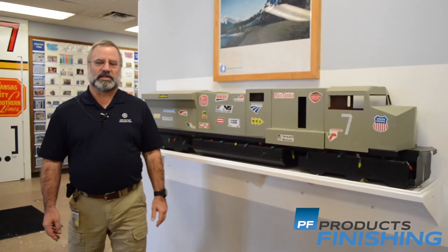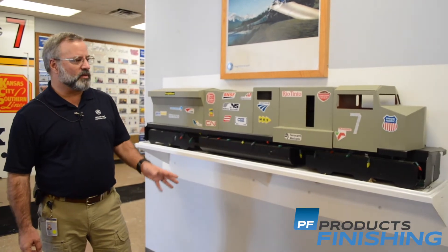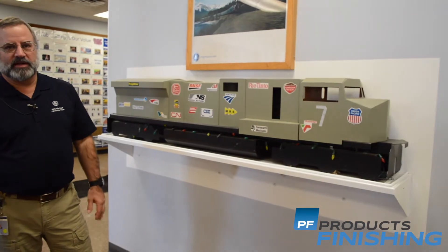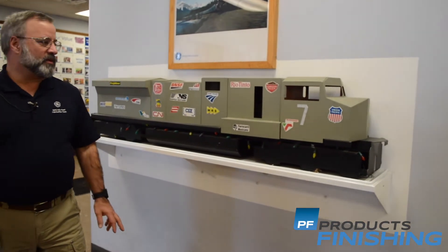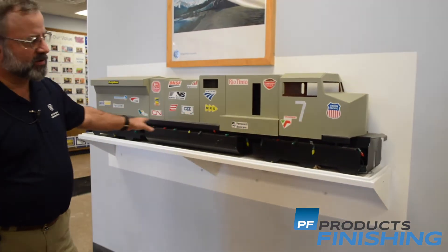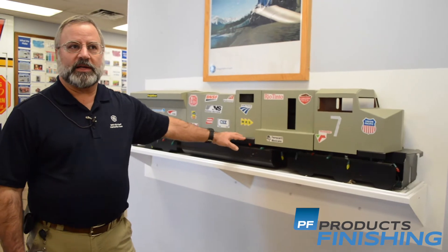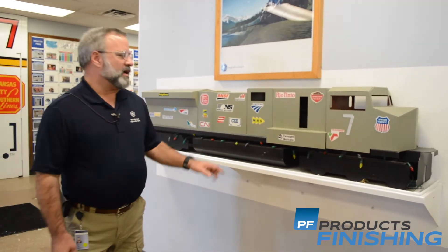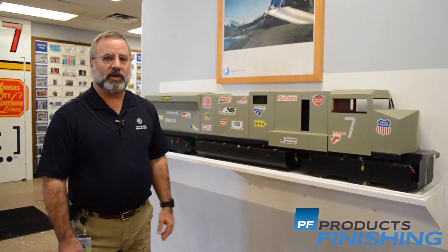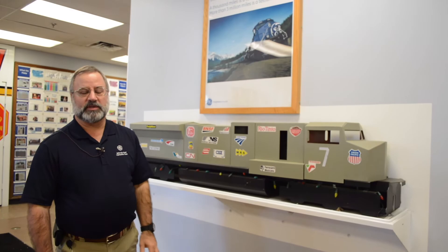This is meant to show what Building 7 and our light sheet metal actually does and is responsible for in a locomotive. This is a model of a Tier 3 Evolution Series locomotive — a 4,400 horsepower, 210-ton piece of equipment. Everything that's gray in color, called our cab structures above the platform, is what Building 7 is responsible for. The E-Coat line we installed is not primarily for each of these individual cabs, but for all the small parts that go into them. In the picture above, you can see an actual train being pulled by an Evolution Series locomotive.